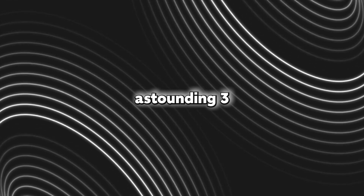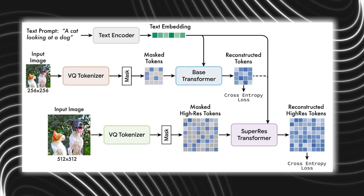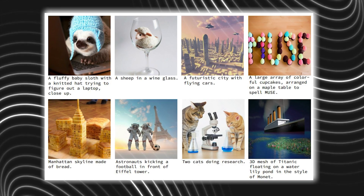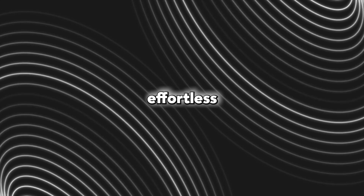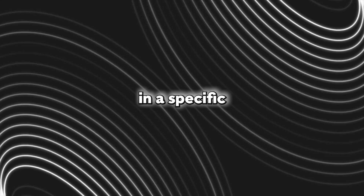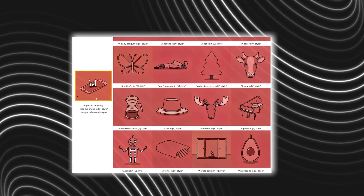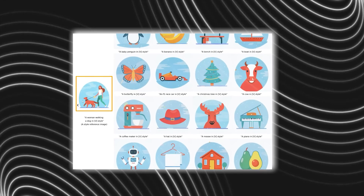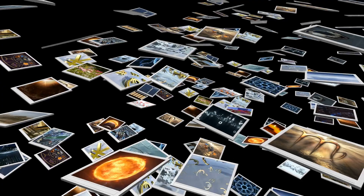Muse was trained on an astounding 3 billion parameters. Thanks to this, StyleDrop possesses the capacity for high-quality image generation with remarkable photorealism. By leveraging the Muse text-image model, Google's innovative method enables you to effortlessly create images in a specific style. What's even more impressive is that it achieves outstanding results by fine-tuning just a fraction of the total model parameters — less than 1%. Whether you provide human or automated feedback, StyleDrop's iterative training process ensures a significant improvement in the quality of your styled images.